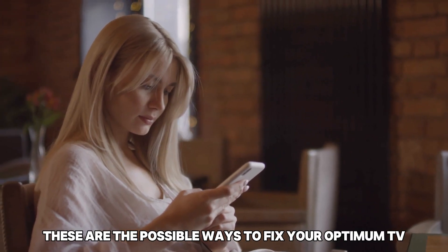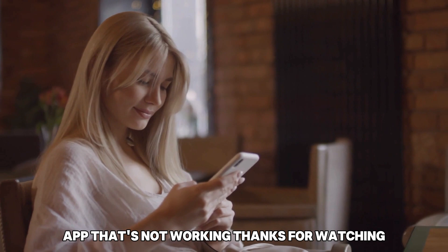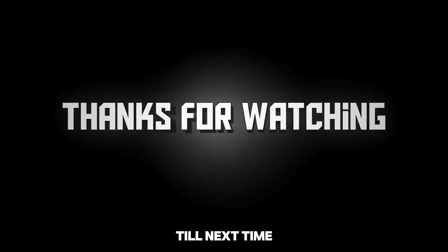These are the possible ways to fix your Optimum TV app that's not working. Thanks for watching. Till next time.